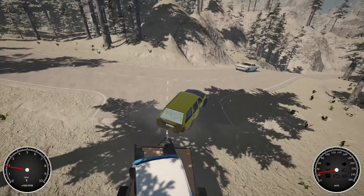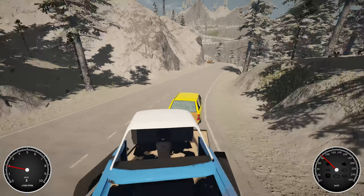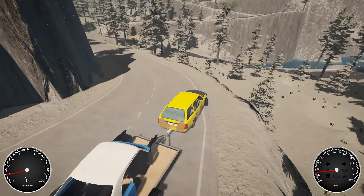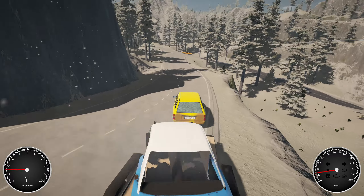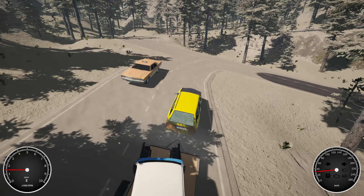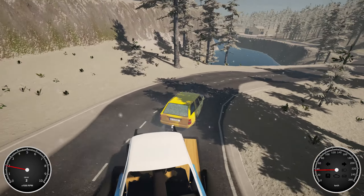I'm driving along here and I actually wonder how much the snow on the road impacts driving. Quite a lot — my god, that's slippery! Wow, okay. Lesson learned — ice does actually have an effect in this game. That was scary.